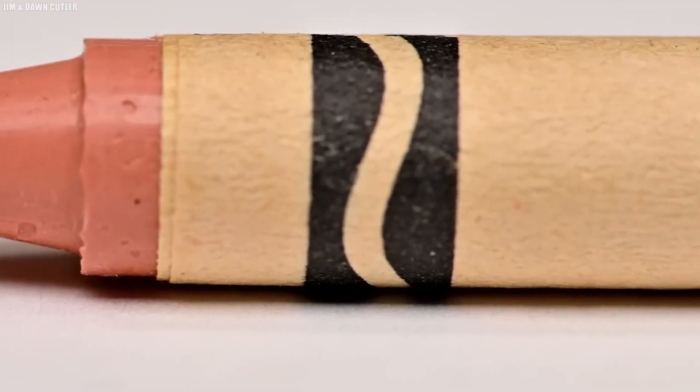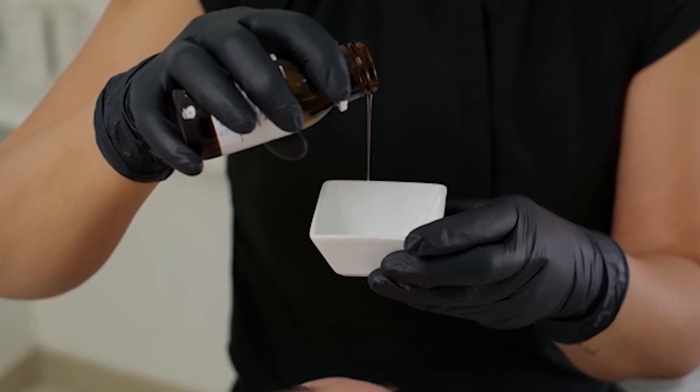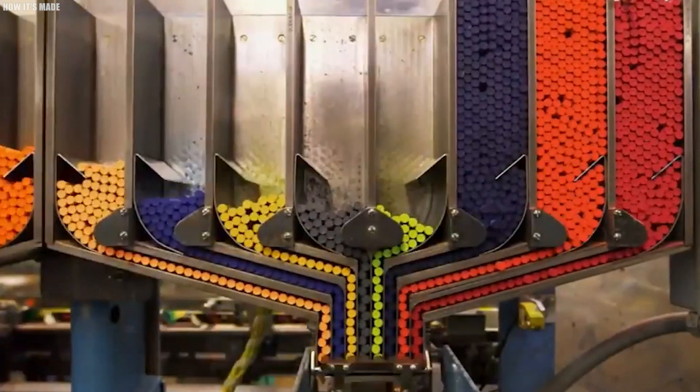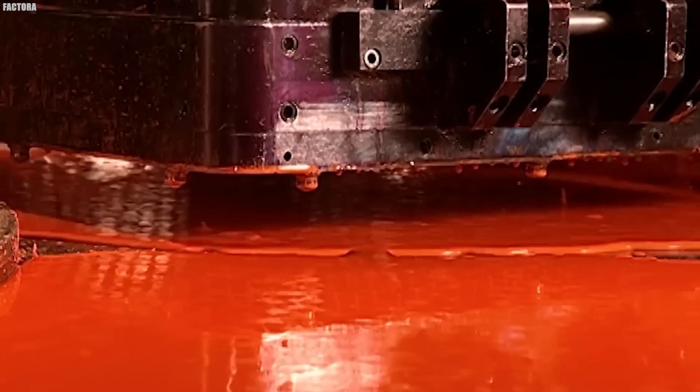The global crayon industry is also affected by broader economic trends. Since paraffin wax, a key component, is derived from petroleum, fluctuations in oil prices can significantly impact production costs. This economic pressure has prompted many manufacturers to explore alternative waxes, such as soy or beeswax, which offer both environmental benefits and potential cost stability.